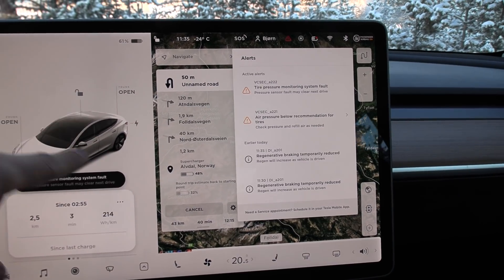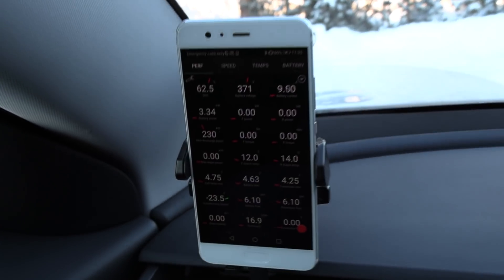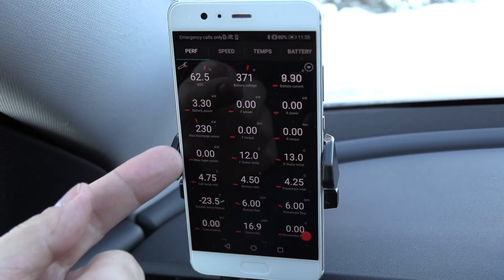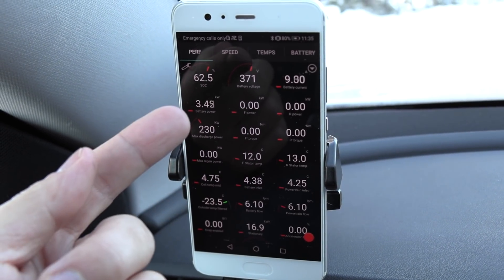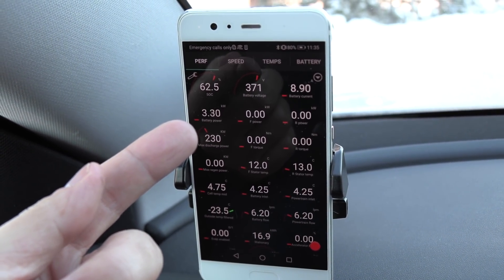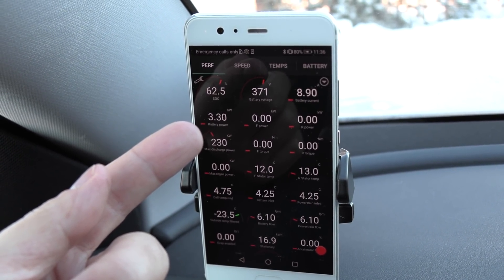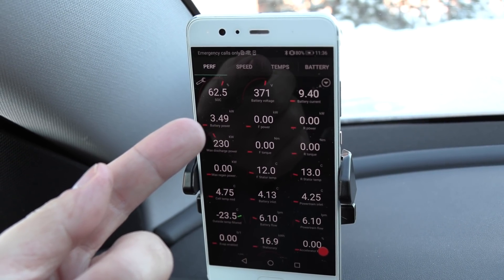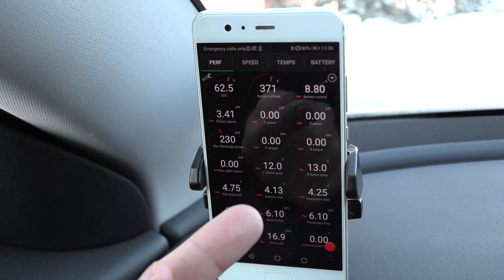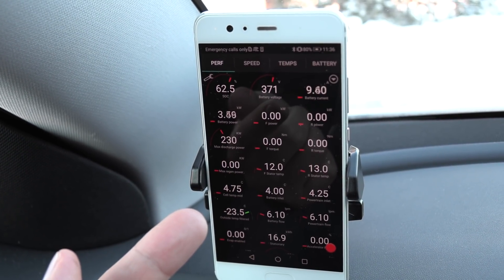Regen temporarily reduced. We have no regen, but we still have 230 kilowatt power output. The car is sucking — is that higher than usual? It is higher than usual. It only needs to suck about one to two kilowatt, but it seems like it pulls over a kilowatt extra to heat the battery. It doesn't run the stators now — I guess it figures out that it doesn't have to, or it's too early. Maybe it's too early. We are 43 kilometers away.